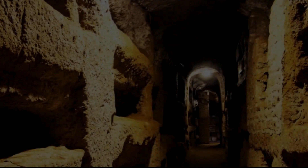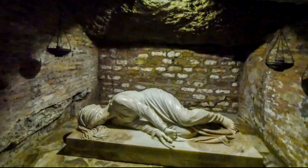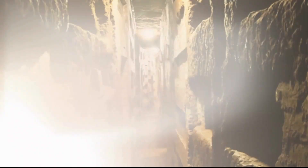Rome is full of catacombs, of which only five are usually open to the public. The Catacombs of San Callisto are some of them. These catacombs date back to about 150 AD and were an underground burial place for Christians. They have five floors where 500,000 bodies have found their eternal rest. Some famous personalities are buried here, including several popes, but this is not the burial place of Pope St. Callixtus himself.